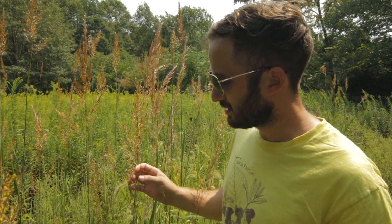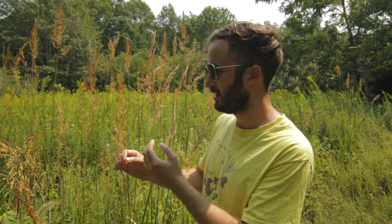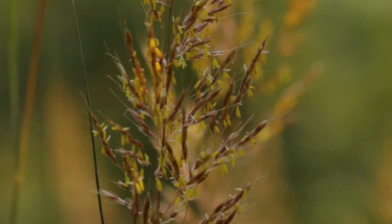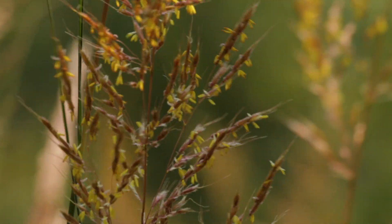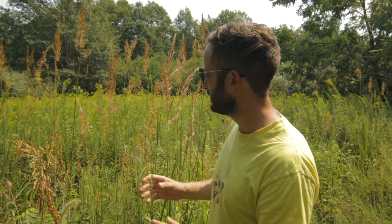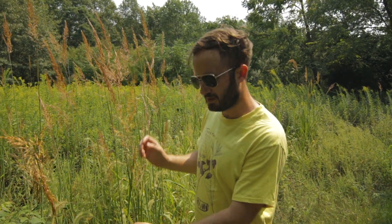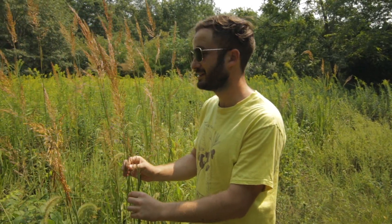A lot of people fail to realize that grasses truly are flowering plants, and this Indian grass here is in full bloom right now. Check out these beautiful anthers dangling in the wind, waiting for a breeze to take away their pollen and deposit them on a female. It is a great species for a warm season grass meadow and one you should definitely incorporate into your landscape.